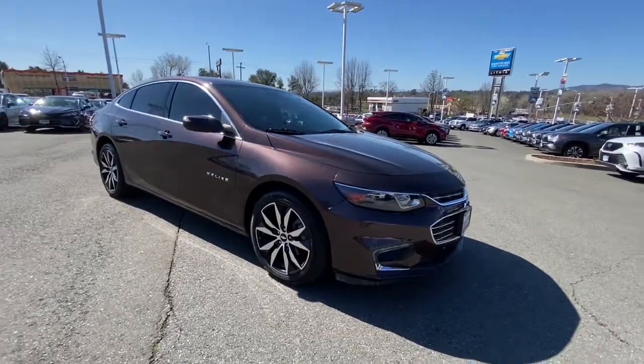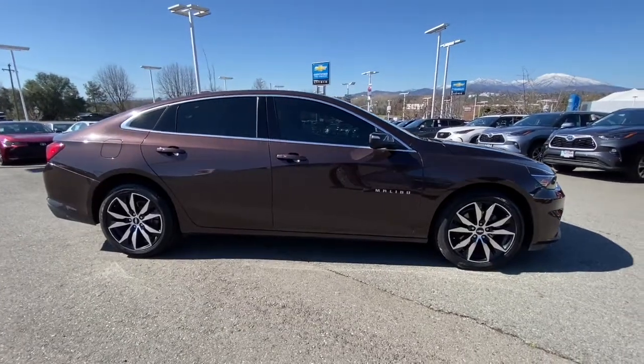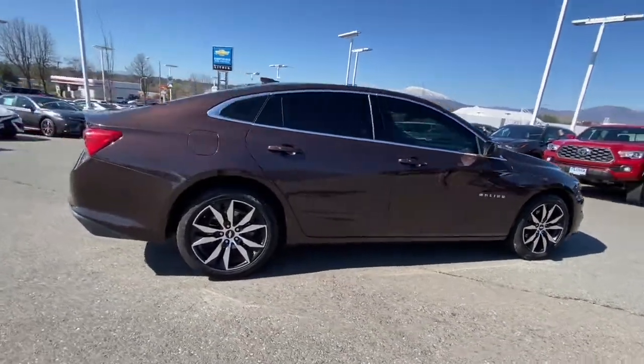Here is a wonderful 2016 Chevrolet Malibu. With less than 40,000 miles on the odometer, this vehicle stands out from the rest.